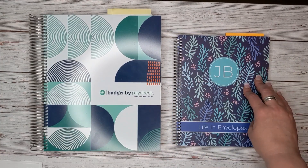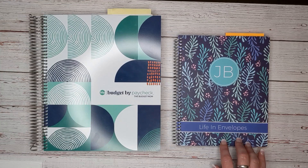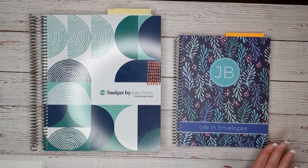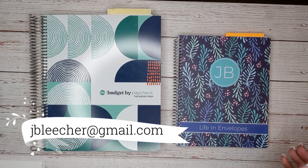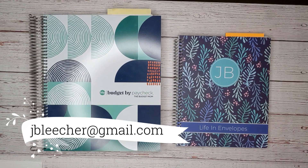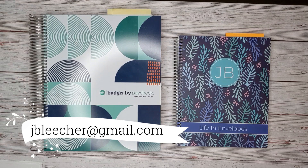This is a Plum Paper notebook. I do have an affiliate discount code for first-time buyers of Plum Paper. So if you've never received a discount code from them before, you can email me at jbleacher at gmail.com and I will get you your unique discount code. I've had quite a few people email me for a code, but they've already gotten one from Plum Paper and Plum Paper won't give me a second one. So if you have gotten one from Plum Paper at any time in the past, they won't give me a new one for you.